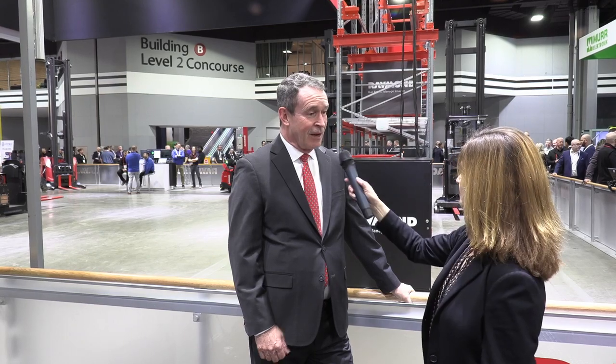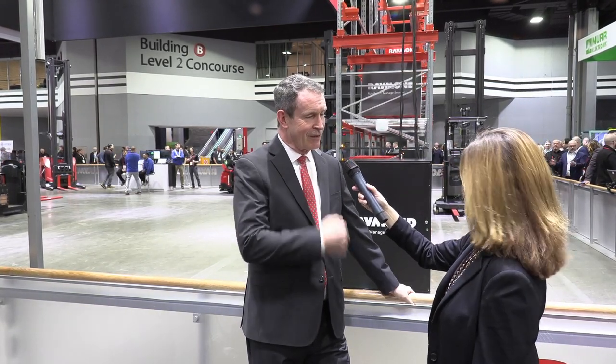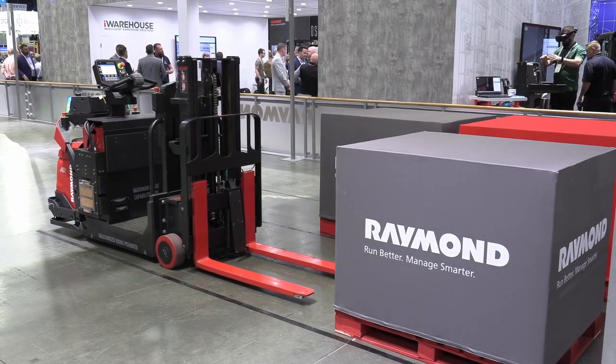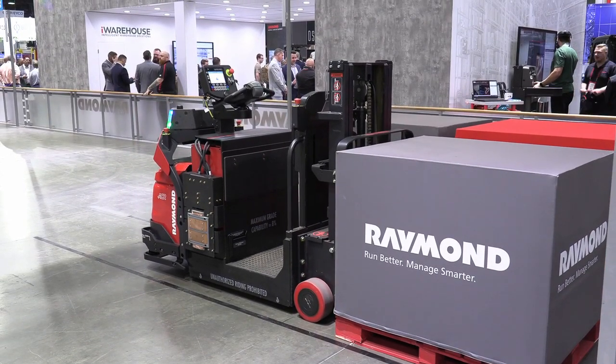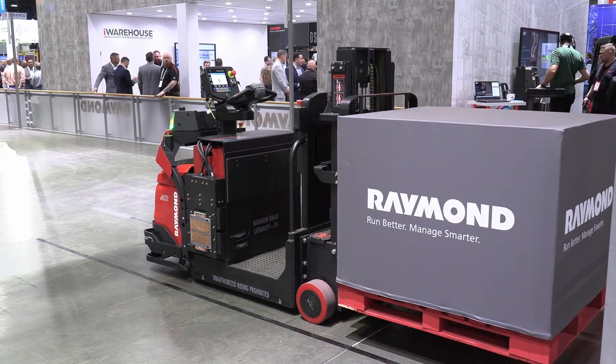We also have the 3030 Courier product, which is a counterbalance-based Class 3 product that allows you to do lane staging. It has a lithium-ion battery and automated charging — it opportunity charges when it needs it, all by itself. It goes to the charging station, the charging station engages, and then it goes on about its moves. That charging station is right behind it. We also have our new ML2 AMR on display — a unit-load AMR that can handle about 440 pounds and moves materials from point to point, a goods-to-operator solution.